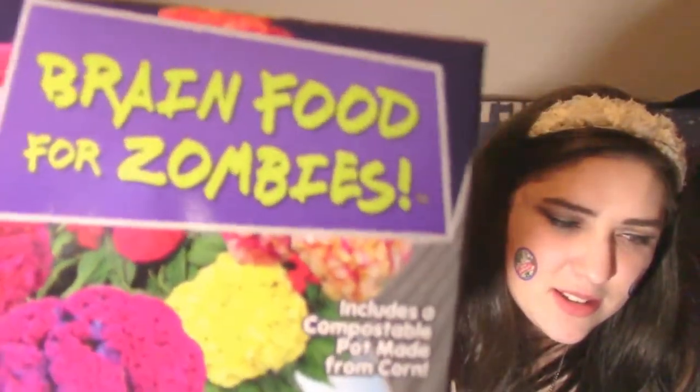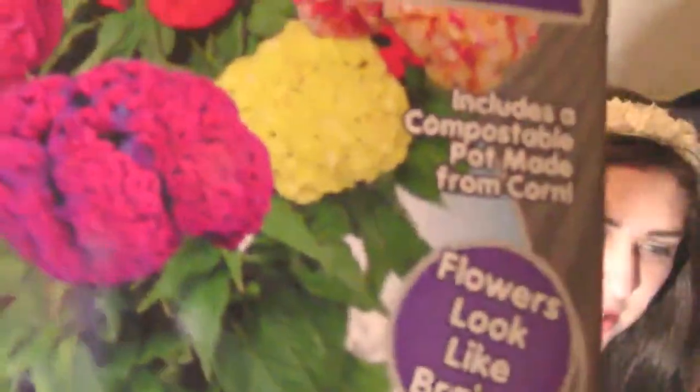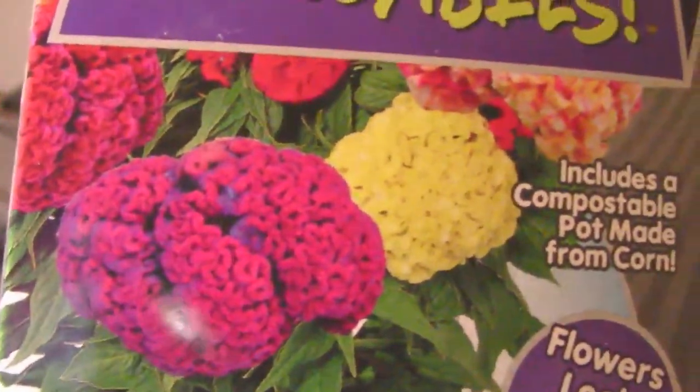I got a second seed kit for a dollar too, and it looks a lot more fun. I just really want this sticker. Next we have 'Brain Food for Zombies' — the plants look like brains. It's freaking great. I'm actually really excited; I really want them to grow and I'll keep you guys updated.